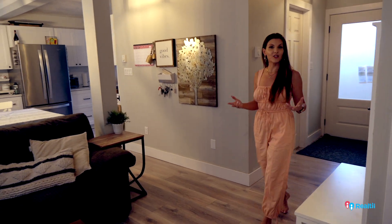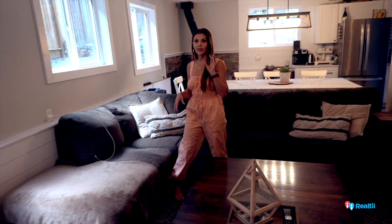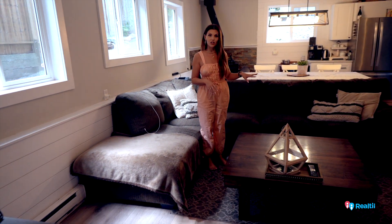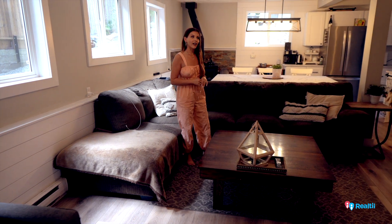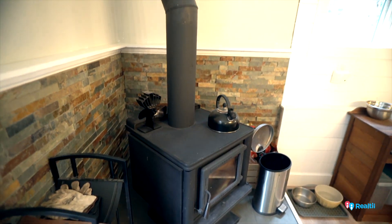So cute in here — the owners have done a really nice job updating it. We have our main living space below here: a large hangout area with a TV, eat-in kitchen, a cute little coffee station over there, and a wood stove. Everybody in Shawnigan I feel needs a wood stove — that's just my opinion.